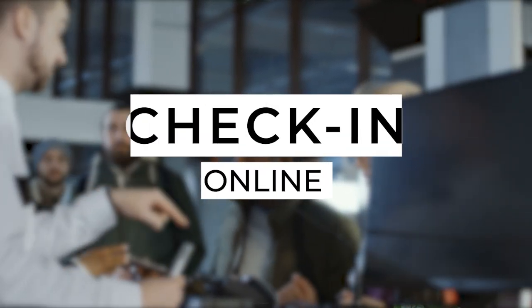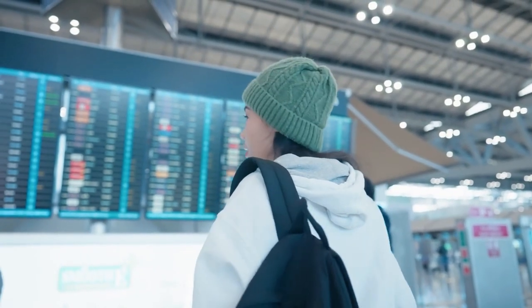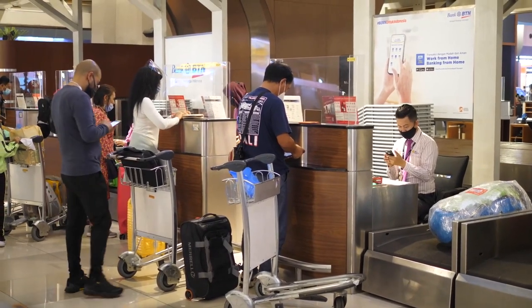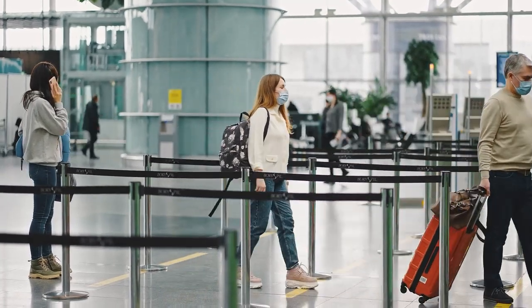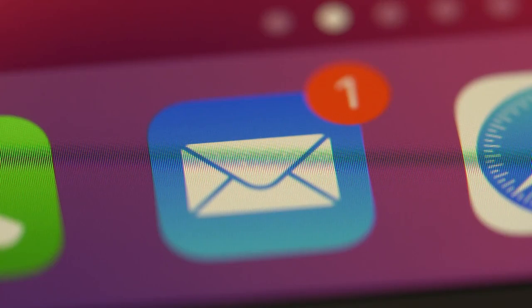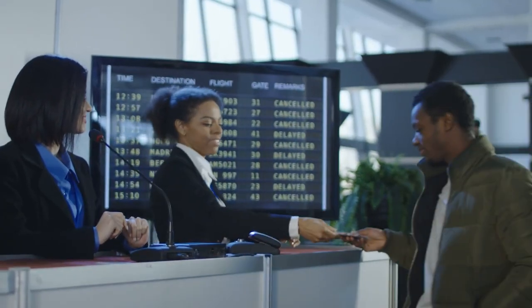The first hack for traveling with just a personal item is to check in for your flight online. There are two reasons for this. Airlines like Spirit are going to charge you an extra fee to check in with a human at the airport. Also, the agent checking you in in person has a scale right beside their desk, making check-in a prime opportunity to weigh your personal item. If your personal item is heavier than what the airline allows, you will need to pay a fee. You can check in online during the 24-hour window and receive your boarding pass by email, allowing you to head straight to the security gate and completely bypass the check-in agent.